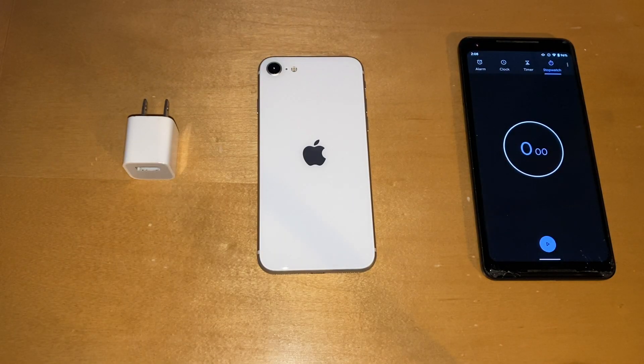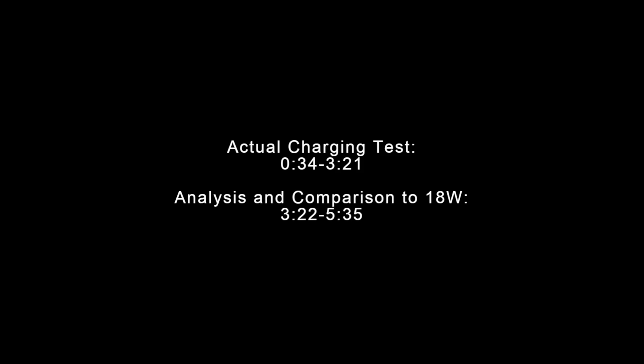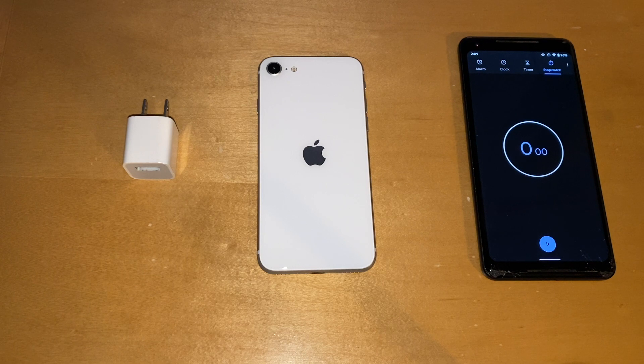Hello and welcome back to another video. Today we're doing a follow-up to my 18 watt charger test, now with the 5 watt charger. This was highly requested from a lot of you, so here you guys go.